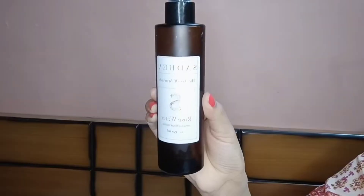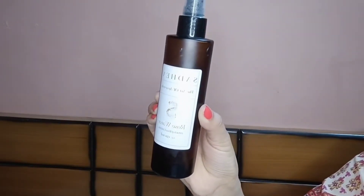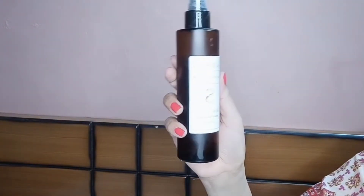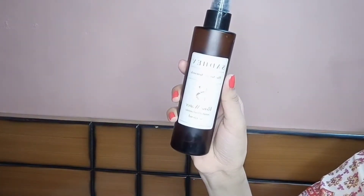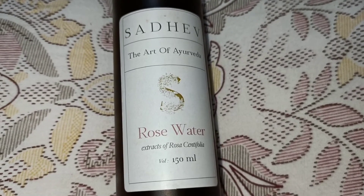Moving on, I am showing you my favorite Sadhev Rose Water. You may have heard a lot of praise for Bulgarian rose water or experienced it yourself from any brand, but try this rose water made from Indian roses at least once. It is very mild and safe — 100% organic and steam-distilled rose water. These Indian roses are called Centifolia roses. They say Indian rose petals contain sugar and natural oils that trap moisture in the skin.